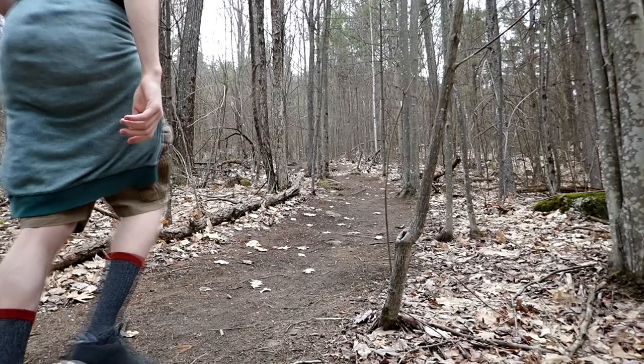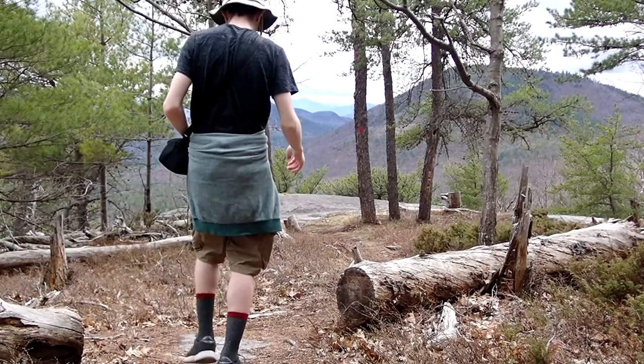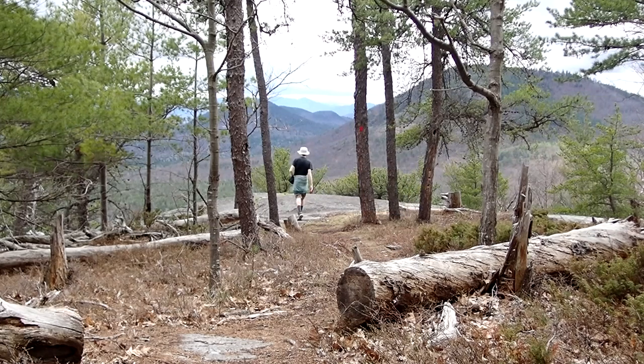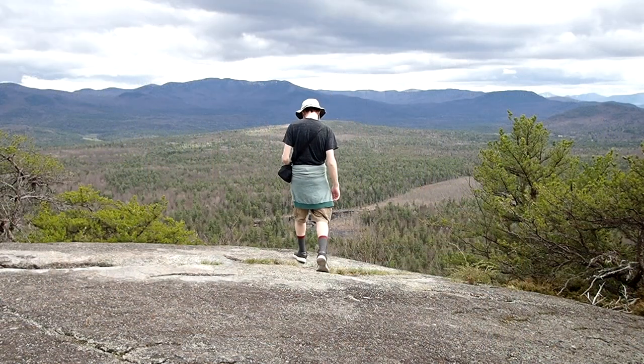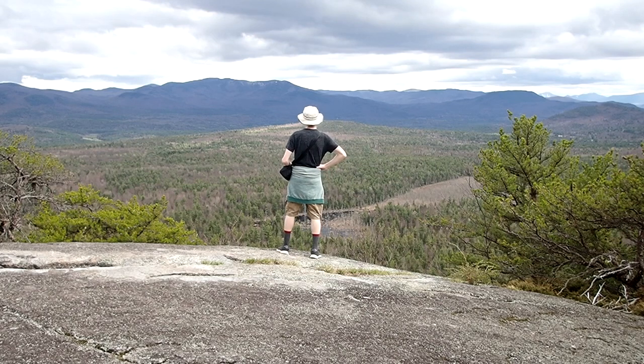Each year, millions of people go into the wilderness to take in the fresh air and see all that it has to offer. But if we can't respect the wildlife and keep the areas we visit clean, then we're ruining the very thing that we want to see. So be smart. Be safe. But most importantly, stay wild, my friends.